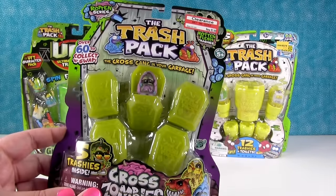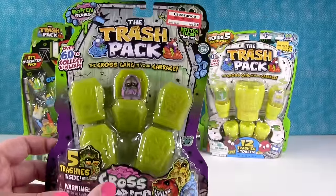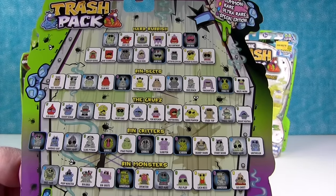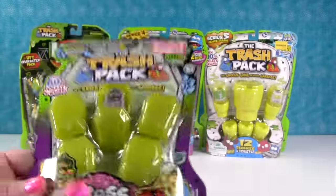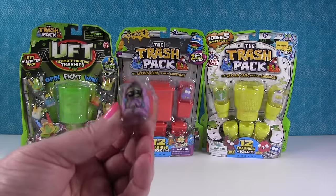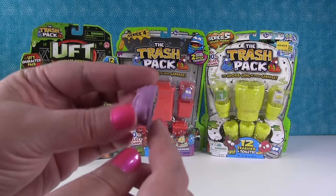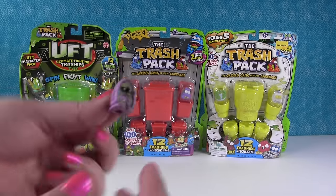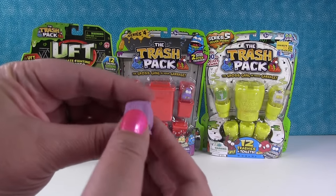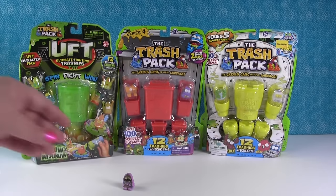I'm going to start with this one right here. This was the Gross Zombies Rotten Series and I believe this was exclusive to Target stores. So there are some of the crazy guys you can get inside - let's open it up and see who we get. The first one showing is the little Trash Iron - he's a little iron. Trash Packs were super duper squishy, squishier than Grocery Gang. Trash Iron is our first little guy.